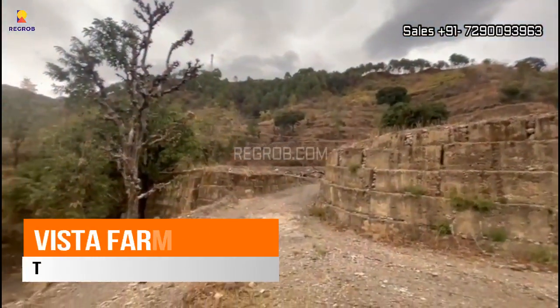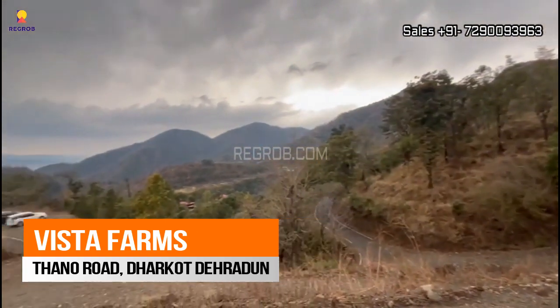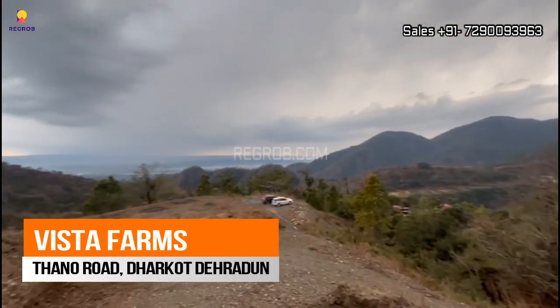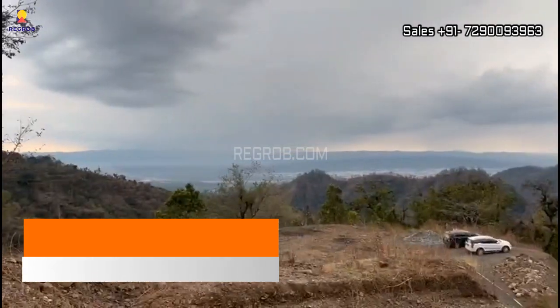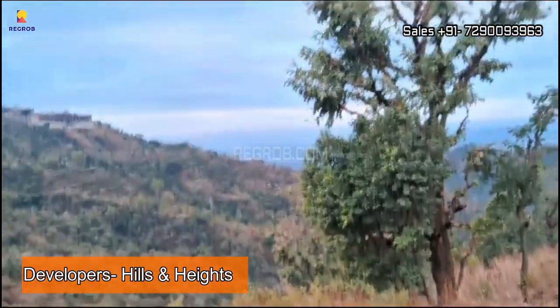Hello viewers. In today's video, we are at Vista Farms, located on Thano Road in Dharkot, Dehradun. It's a residential plotted development by Hills and Heights developers.